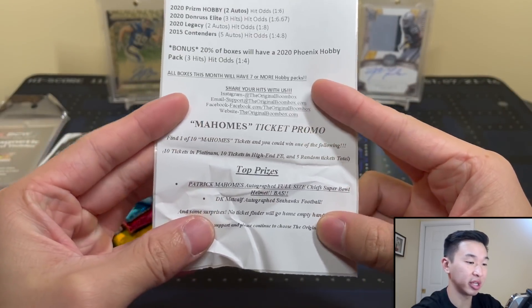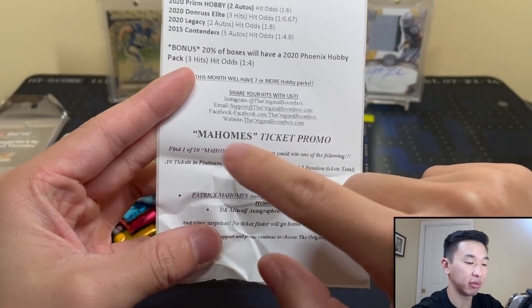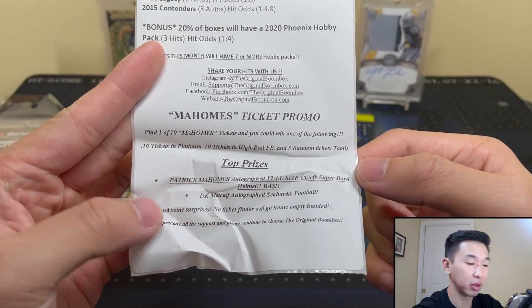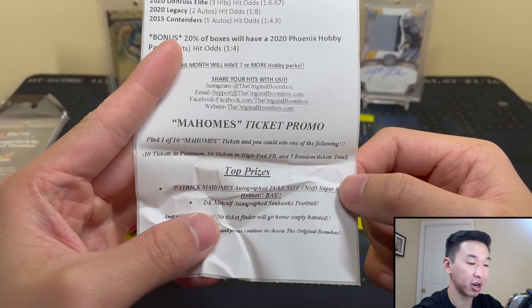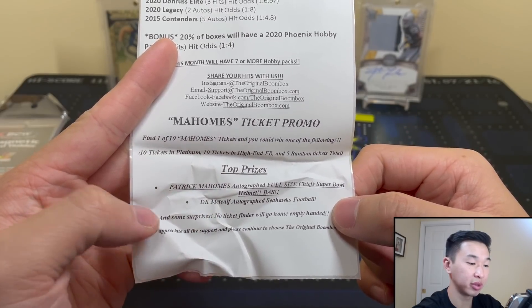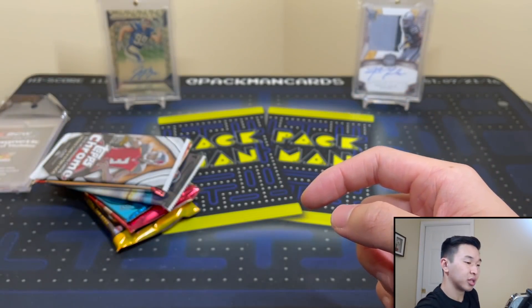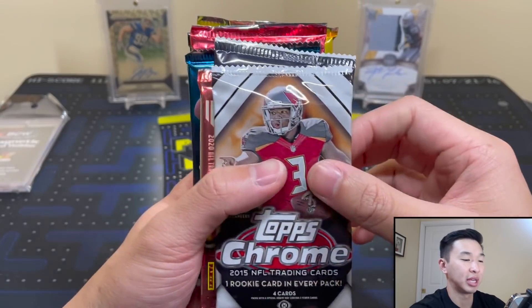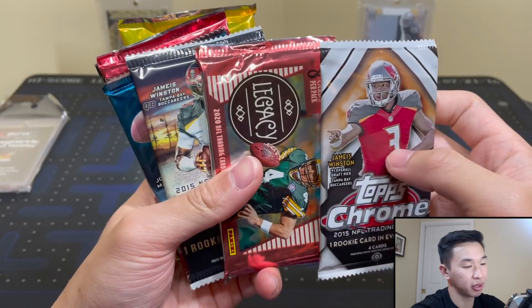It's always six to ten packs so now you're getting at least seven — that's awesome. One of ten tickets wins: 10 in Platinum, 10 at high end, 5 throughout — a Patrick Mahomes autographed full-size Chiefs Super Bowl helmet, that's pretty cool. DK Metcalf autographed Seahawks football, and some surprises. No one goes home empty-handed.